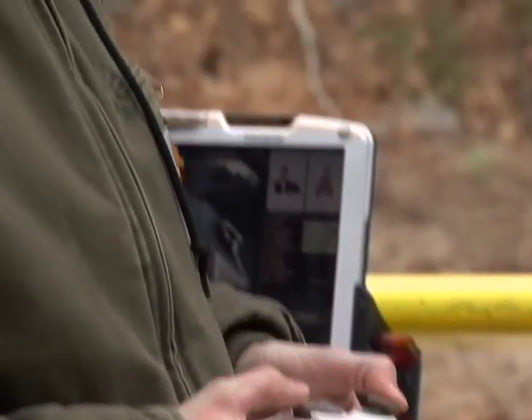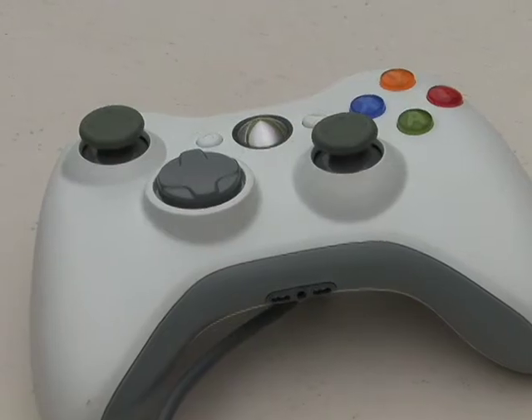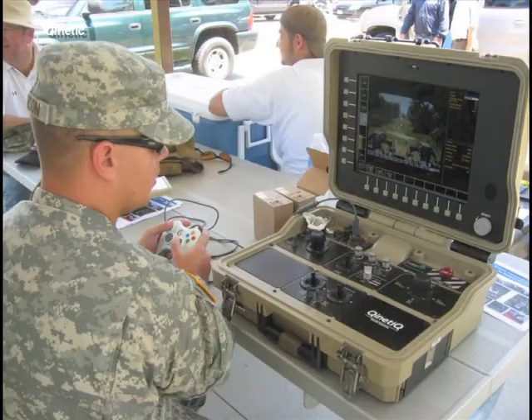If those joysticks that control Kinetic's robots look familiar, it's probably because you have them in your TV room. The Xbox controllers are an ideal fit for enlisted explosives ordnance experts familiar with gaming.